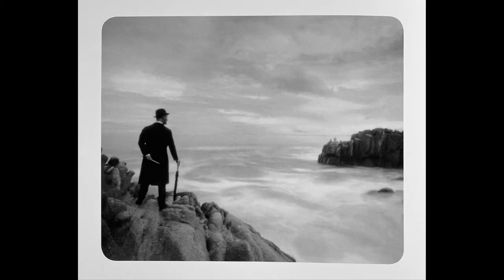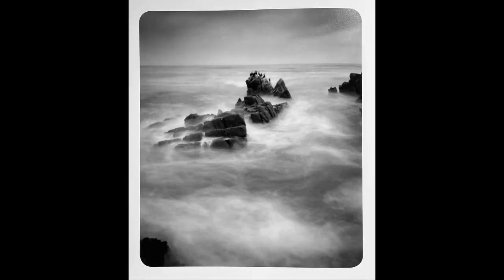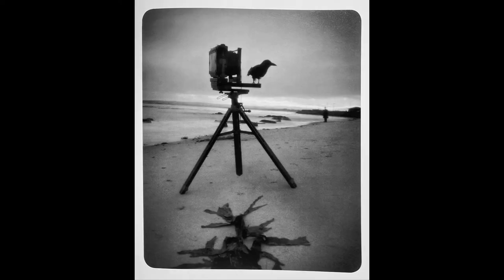Martha Casanave, Exploration Along an Imaginary Coastline. She's another photographer who really uses blur in an incredible way — I really enjoy her work. As opposed to Carter and his tilt-shift mechanism, Casanave achieves her blur by using a pinhole camera.